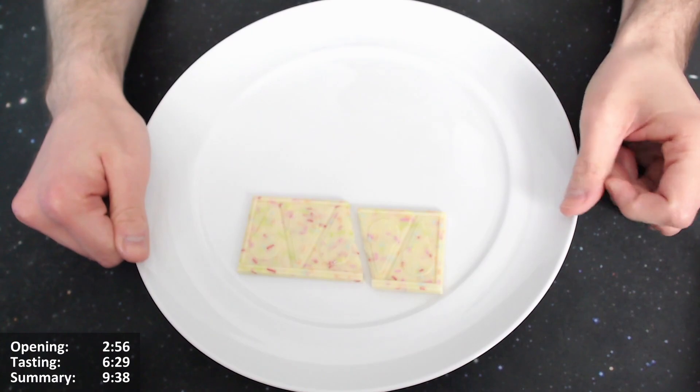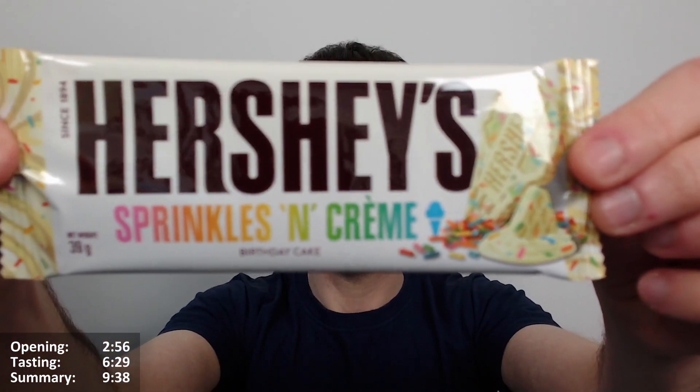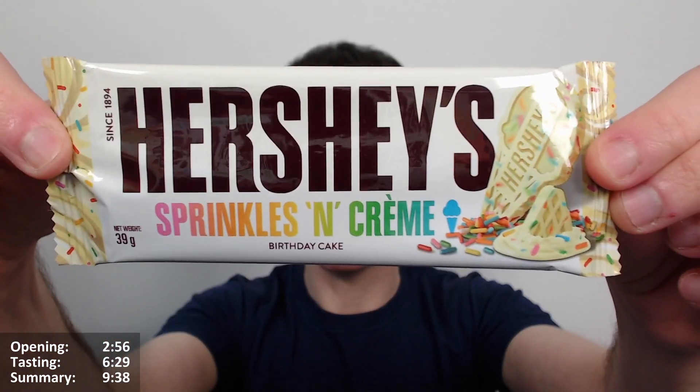It's probably worth the £1.99 I paid. Let's give it a taste — the Hershey's Sprinkles and Cream Birthday Cake bar. I missed the 'birthday cake' part originally. I've got one segment here — smells lovely. Does it taste nice? Let's see.